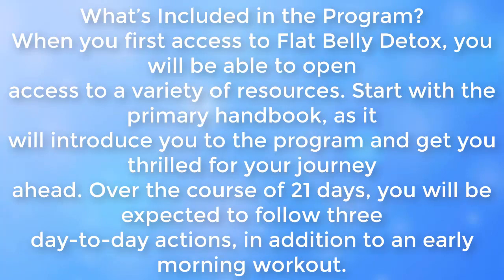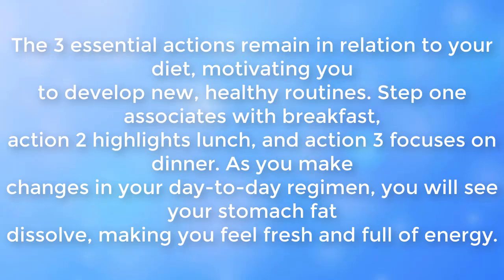What's in the program? When you first access Flat Belly Detox, you will be able to open a variety of resources. Start with the primary handbook, as it will introduce you to the program and get you excited for your journey ahead. Over the course of 21 days, you will be expected to follow three daily actions in addition to an early morning workout. The three actions relate to your diet, motivating you to develop new, healthy routines: Step 1 covers breakfast, Step 2 highlights lunch, and Step 3 focuses on dinner.